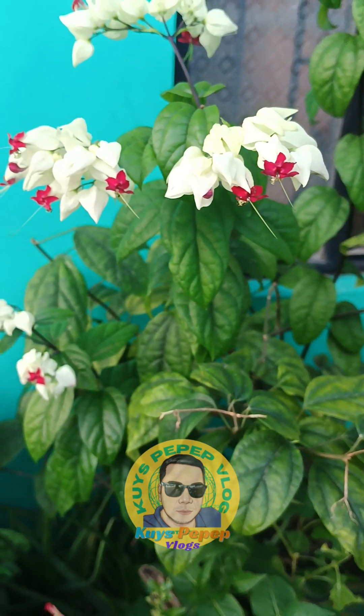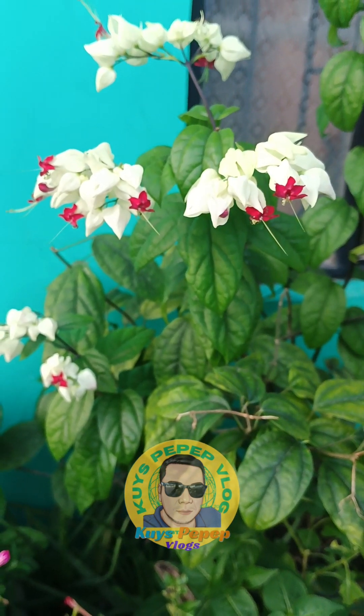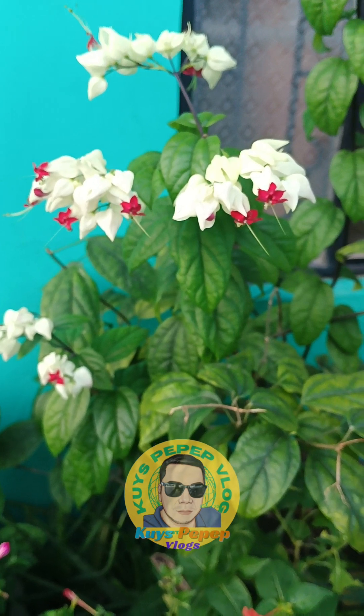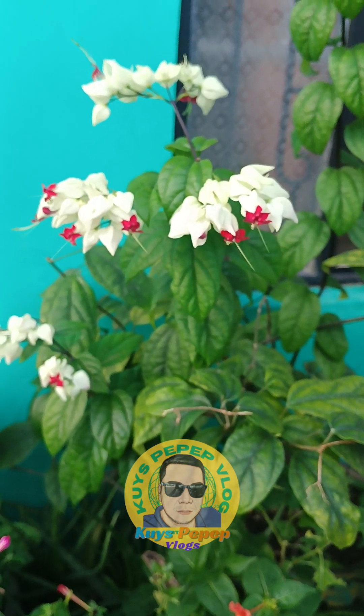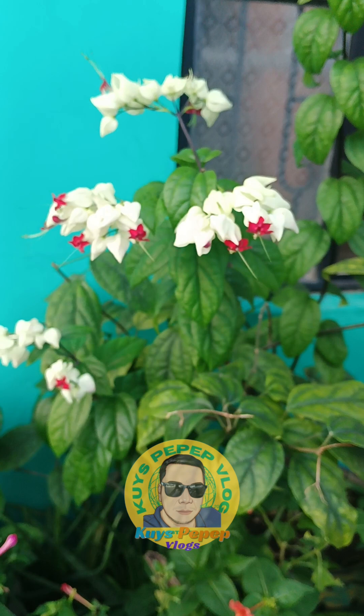New leaves will resprout from the roots or what looks like dead wood in spring. If it does go dormant in the winter, withhold water until the new growth starts. Water just enough to keep the soil from drying out and don't fertilize. Bleeding Heart Vine is easy to propagate by cuttings or serpentine layering. Semi-ripe tip cuttings taken in late spring or late summer can be rooted in water or moist sand or other medium. Roots should appear in about two weeks.